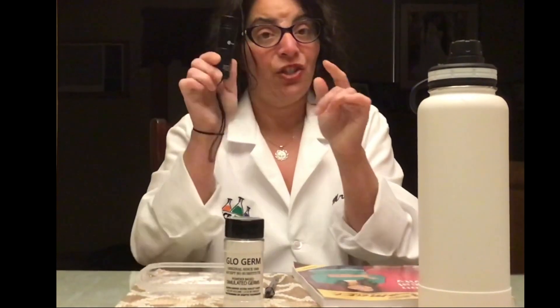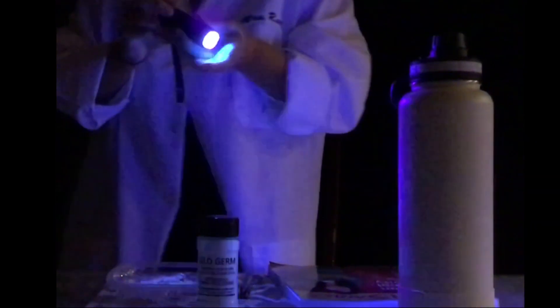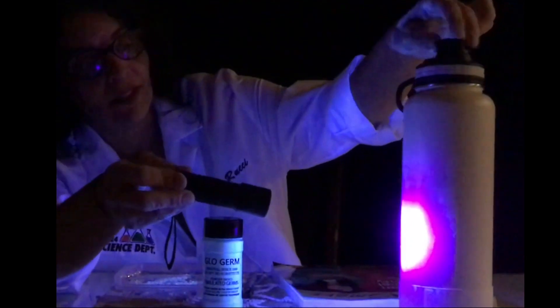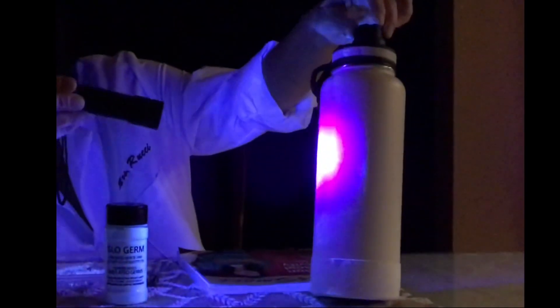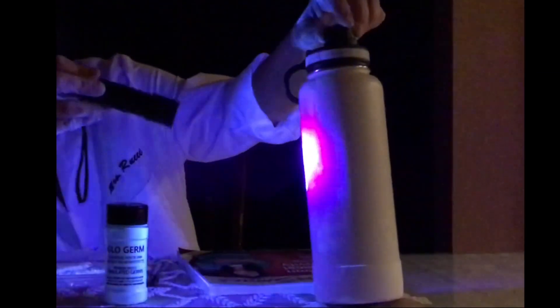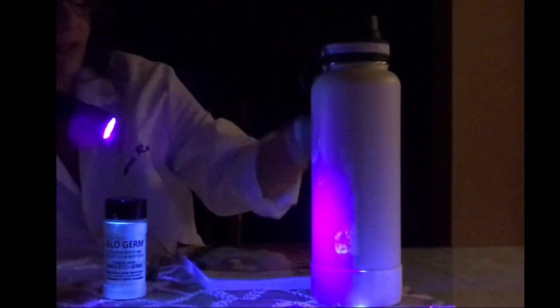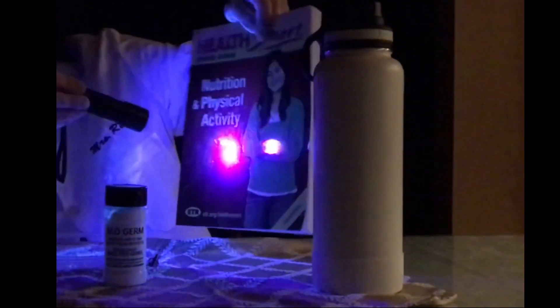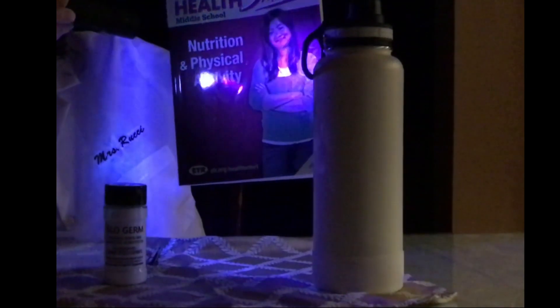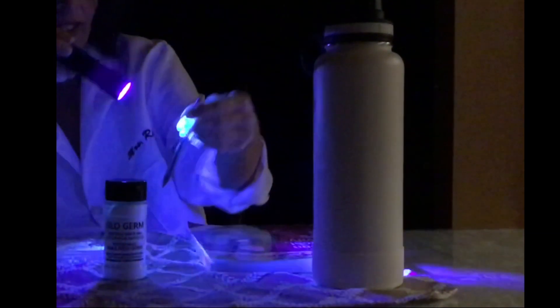You're going to be amazed to see what happens when I shut the lights and shine my UV light on my stuff. Now look at this water bottle — can you see all of the white powder? That's the Glow Germ, representing the germs that we cannot see with the naked eye. Look at my notebook — see all the specs? And my pen that I share with everybody — look at all the germs that are on my pen.